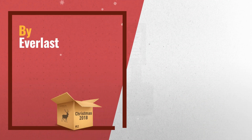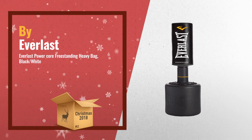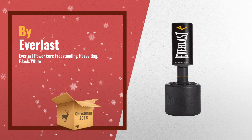Number 3: The Everlast Powercore Freestanding Heavy Bag is ideal for a complete fight sports fitness routine. Enjoy the cardiovascular, strength, and agility benefits of a heavy bag workout in the comfort of your own home.